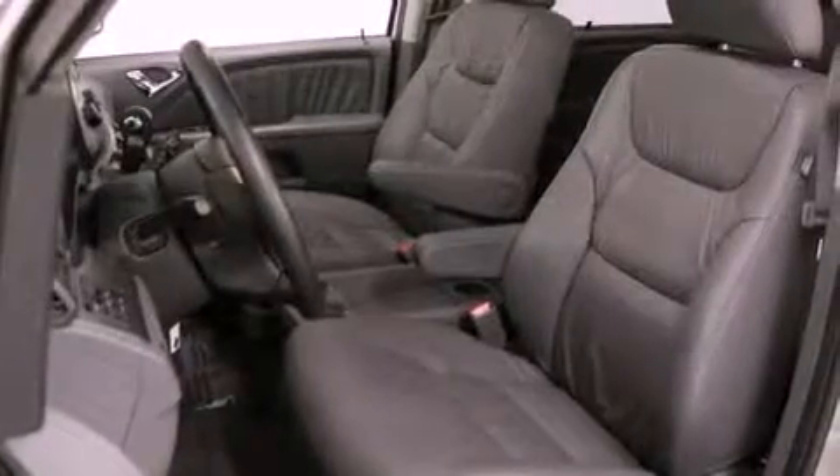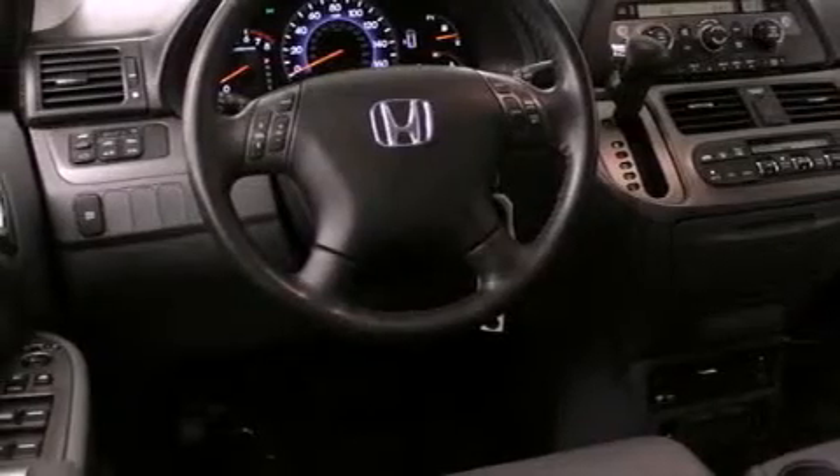Its top features include a navigation system, a power sunroof, heated front seats, a low-tire pressure indicator, aluminum wheels, and traction control and stability control systems.